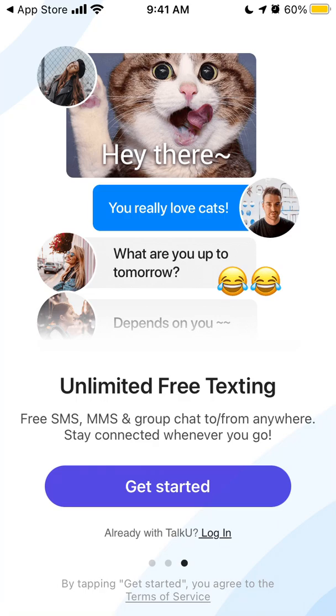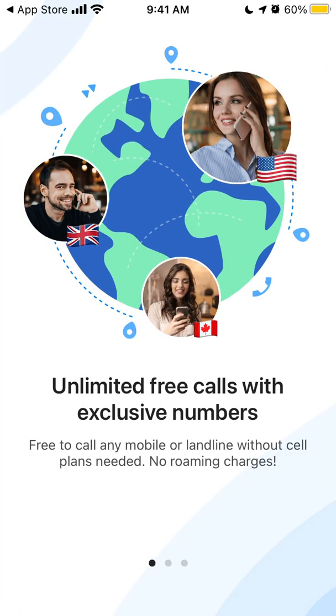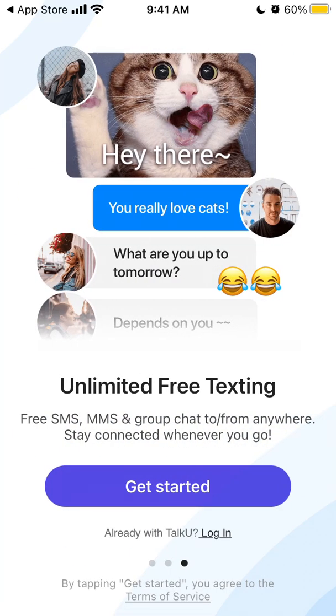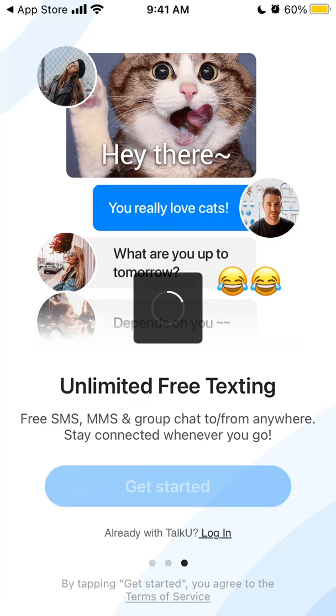Hey everyone! So here is the TalkU app. It's one of the alternatives to the very popular TextNow or TextPlus apps. Here is the app and you can get unlimited free texting, SMS, and then you can also get an additional phone number.